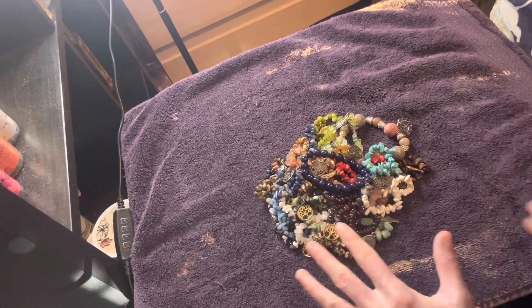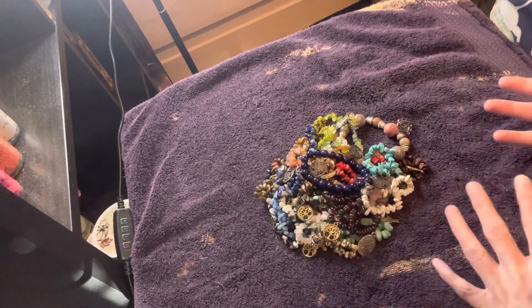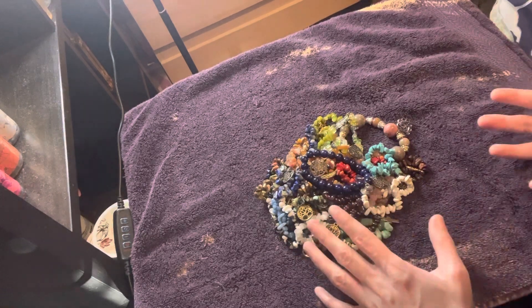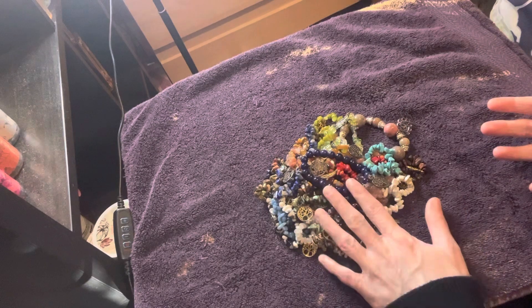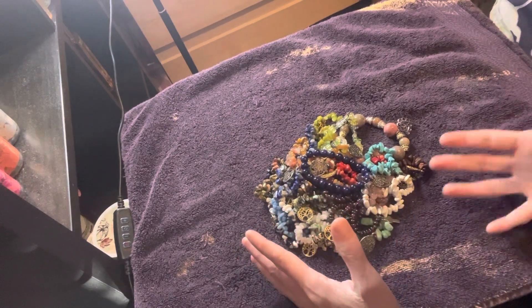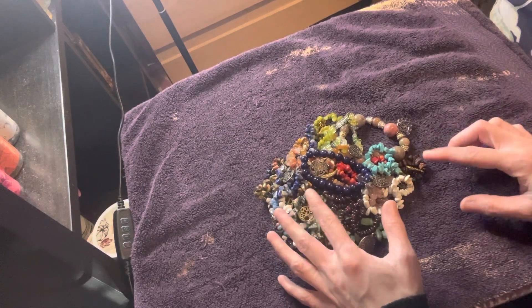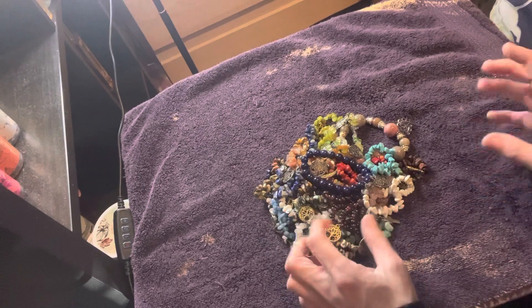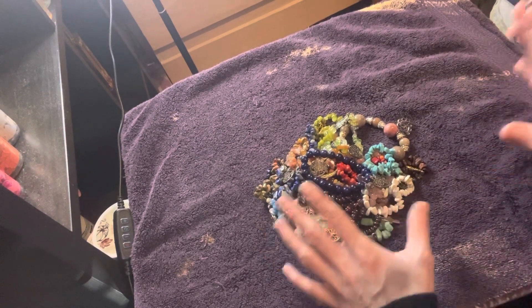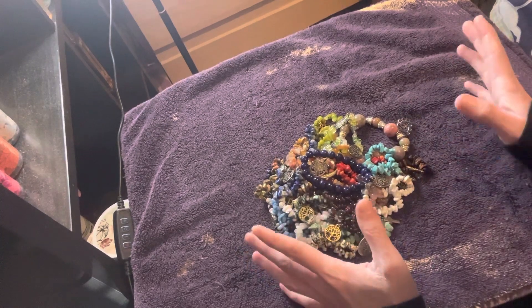I'm also going to play around with my gemstone beads — I have various different sizes, shapes, and so forth. I'm also going to be using hematite beads with this, or just hematite alone. Hematite is good for pain, anxiety, stress, insomnia, and so forth. So I need to make some of those as well because I have a lot of both.